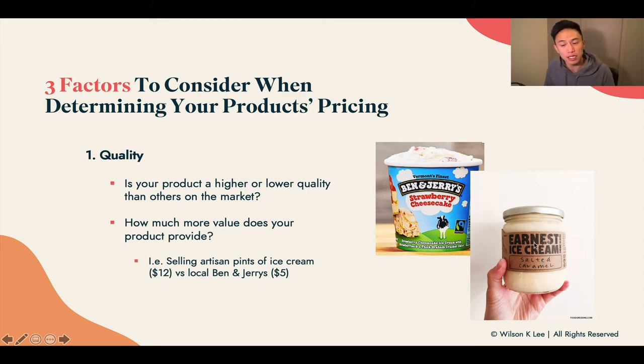They use a lot of real ingredients in their ice cream — it is much more dense and the fat percentage is a little bit higher, so it has much more bite to it than the typical Ben & Jerry's. Usually with Ben & Jerry's and typical ice creams in the market, they pump a lot more air into their ice cream, so when you eat it, it feels a lot fluffier. Whereas Ernest Ice Cream is much more dense, creamy, and packed with great ingredients. That's why they can justify selling $12 ice cream and having four locations as one of the top brands in Vancouver.